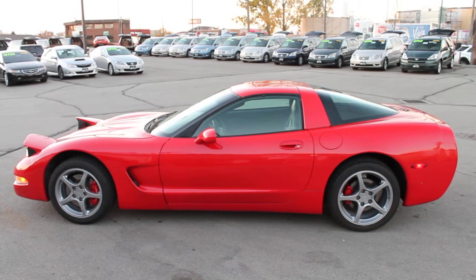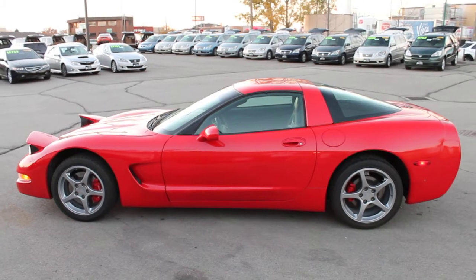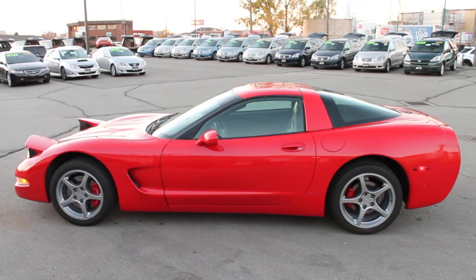Come in today and test drive this 2001 Corvette. Clean title, clean Carfax report, only 45,000 miles.